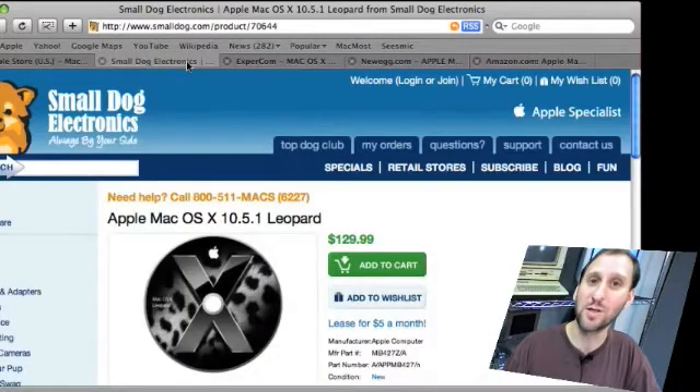Small Dog Electronics at smalldog.com is another great place to buy Mac software. They have it for about the same price, actually even $0.99 more expensive.